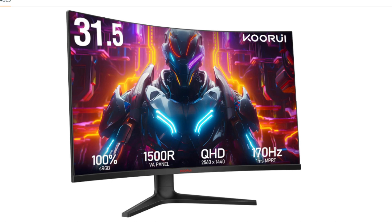The KORUI 32-inch Curved Gaming Monitor features a QHD 2560x1440 resolution, which provides a significant step-up in sharpness compared to 1080p, especially on a larger 32-inch screen. It also has a 1500R curvature, which can provide a more immersive gaming experience, though it's not as aggressive as some other curved monitors.